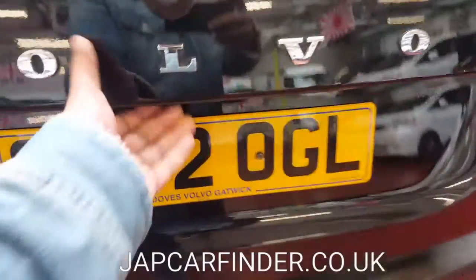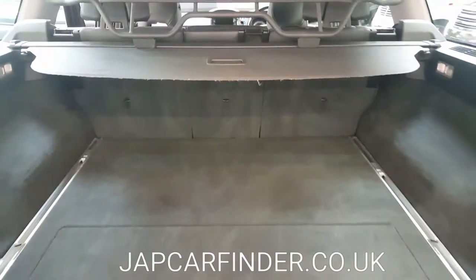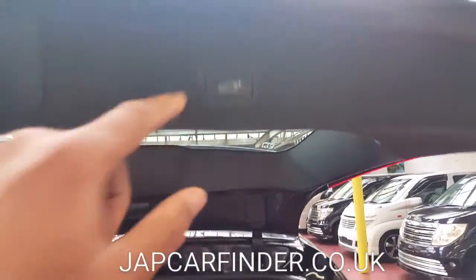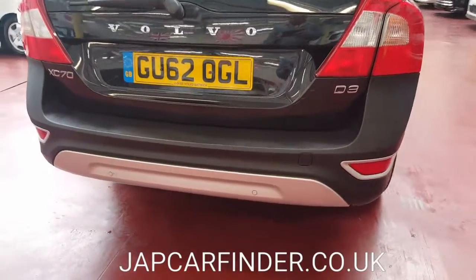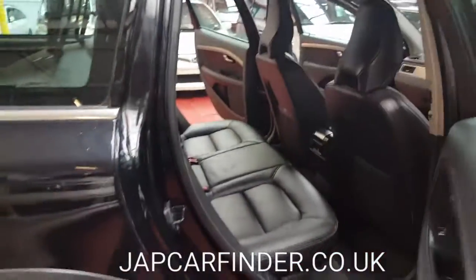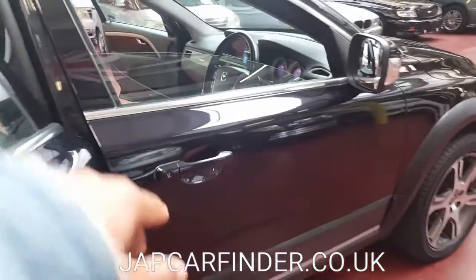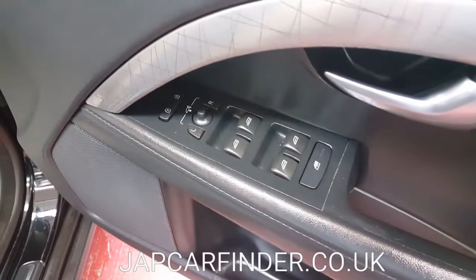The rear tailgate is automatic and power — it opens itself. It has a dog guard as well. It also has reverse parking sensors. It is a non-smoker vehicle.